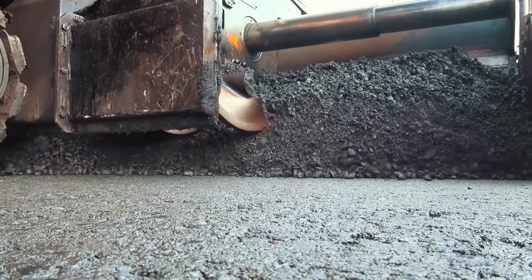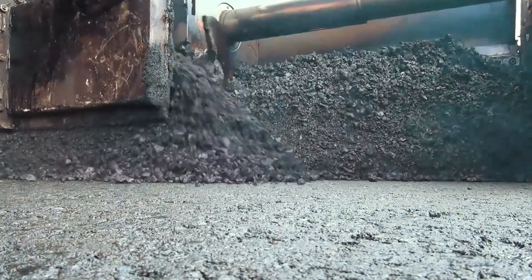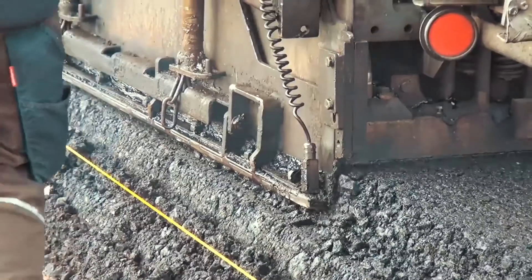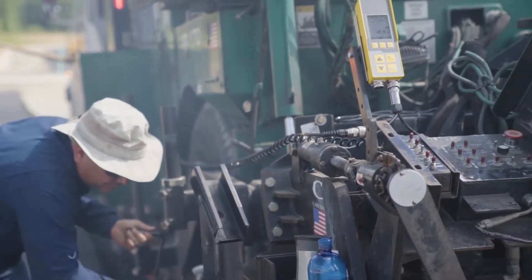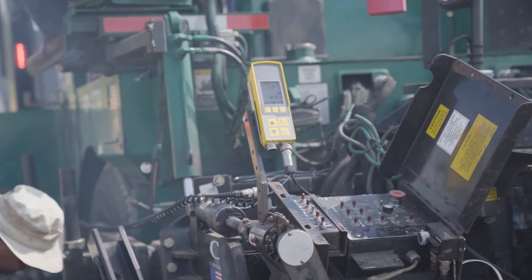You have to match your cycle times with the trucks coming in, matching paver speed to the amount of trucks you have, and also making sure that you have proper roller capacity to keep up with the trucks. That would be one of the main reasons for wanting to keep optimal production going.